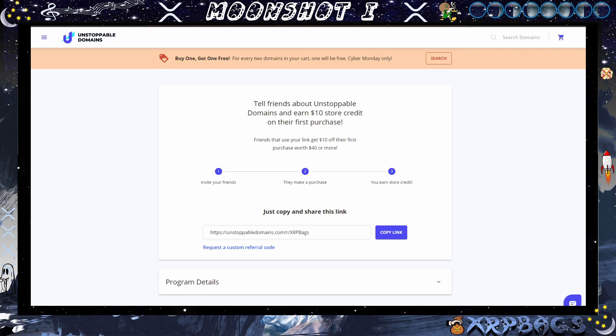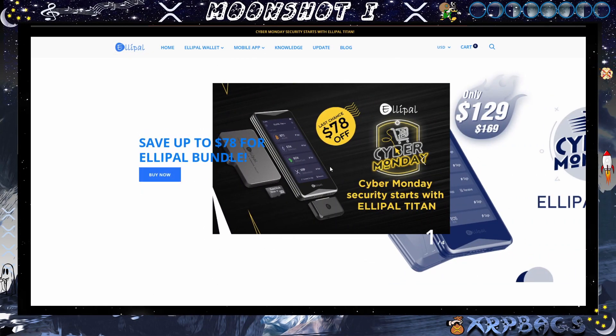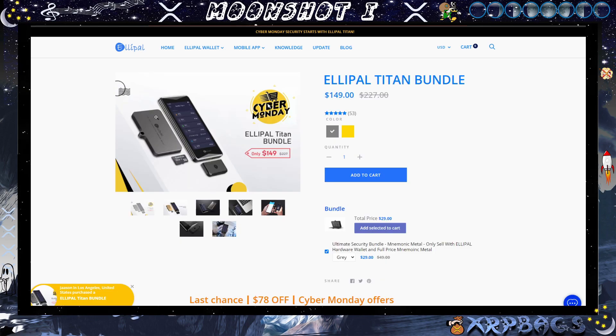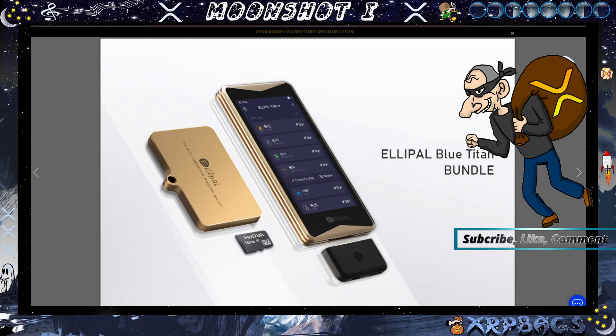We also have Ellipel Titan here having a Cyber Monday deal — seventy-eight dollars off. You can get the Ellipel Titan bundle for $149, normally $227. The bundle comes with the metal mnemonic case and the memory card. The metal mnemonic case lets you store your private keys securely.